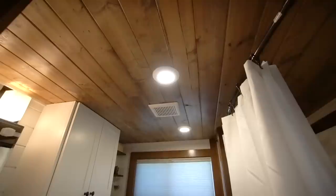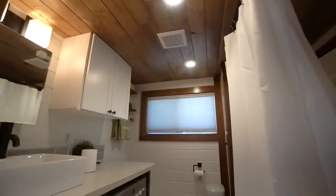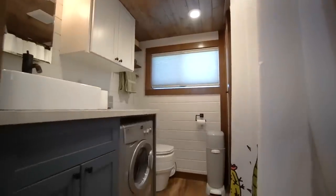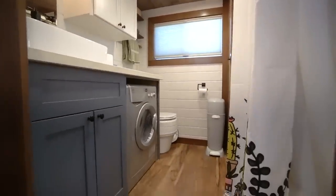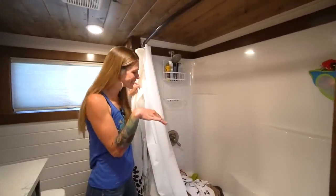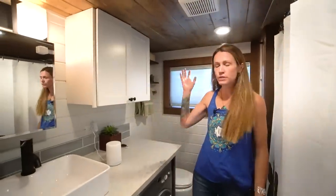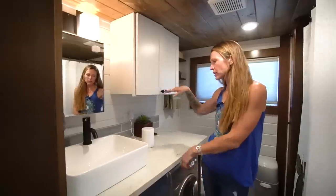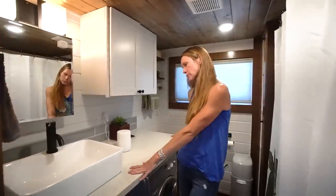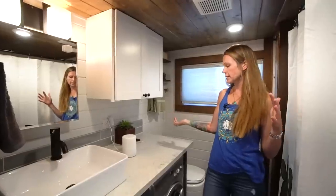We have a huge bathroom for a tiny house. Our boys are terrified of showers and we just didn't want to put them through that, so we have a full bathtub. We have a ton more storage — two full cabinets. I really wanted the counter space and the cabinets over the stackable washer-dryer.